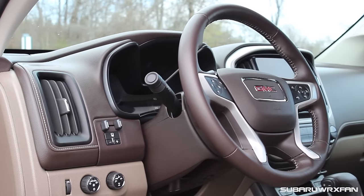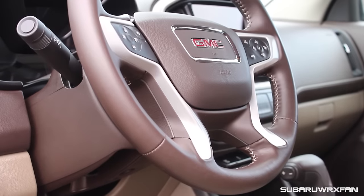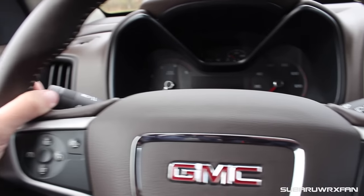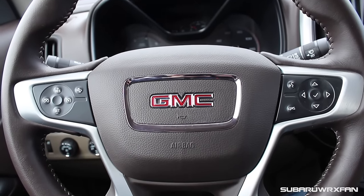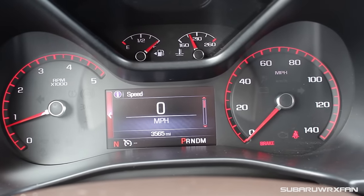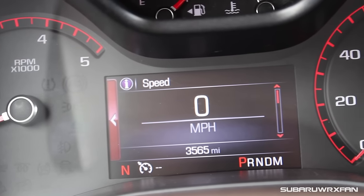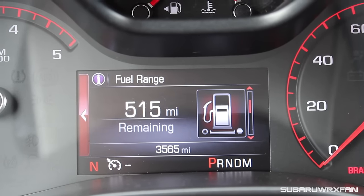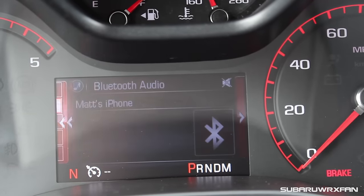Next is the steering wheel, which is really nice. I love this brown leather — it looks so luxurious and upscale. You've got contrast stitching and it feels really good too. There's a good 9-and-3 grip, some 10-and-2 notches, and a nice brushed aluminum finish — or at least looking like brushed aluminum. The buttons feel pretty good, and overall it's just a really nicely styled and nice-feeling wheel. The gauges are great too — simple, easy to read, with red accents, and a nice high-resolution color screen in the middle that's very configurable.